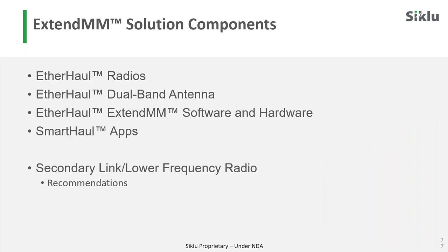So what are all the components of our XtendMM solution? We have EtherHaul radios, we have a dual-band antenna, we have software and hardware, we have our SmartHaul apps — which we are going to talk about a little bit later — that basically make it simple to plan and design networks at 10 kilometers at 10 gigabit. And then we have some recommendations for the secondary link and the lower-frequency radio.